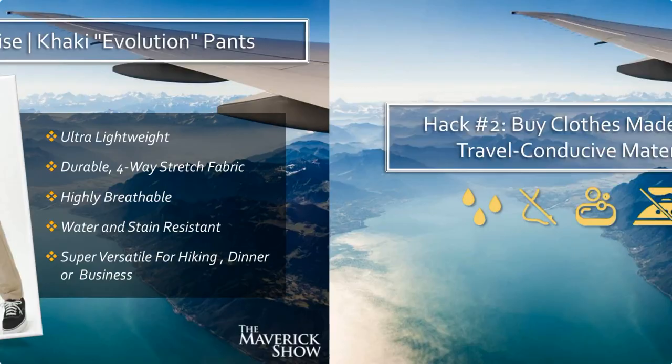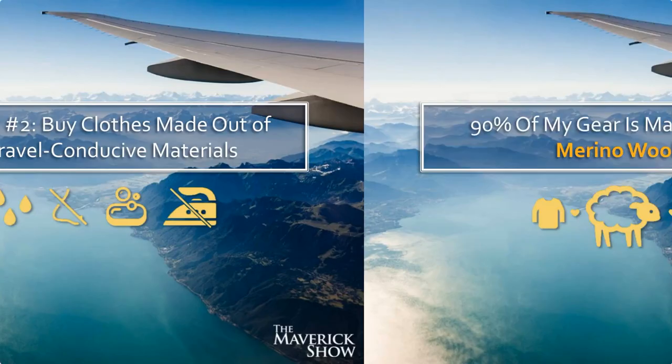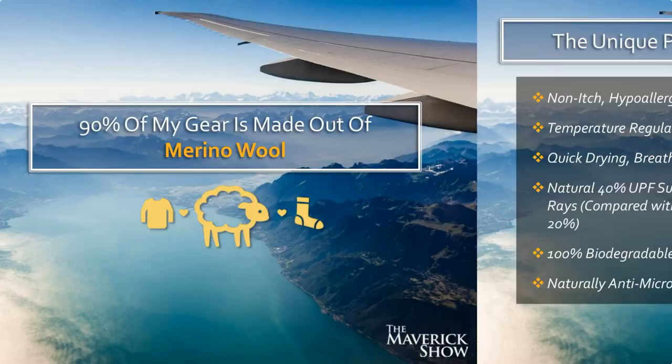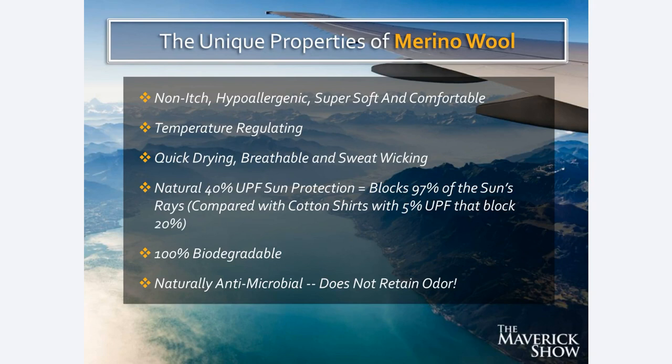Hack number two: buy clothes made out of travel-conducive materials. Ninety percent of my gear is made out of Merino wool, which comes from Merino sheep. If you're not familiar with the properties of Merino wool, this is a game changer for your travel wardrobe. Merino wool comes from Merino sheep that live in extreme conditions in New Zealand — unbearably hot in part of the year, incredibly cold in another. Most regular sheep would die in those conditions. So Merino sheep have developed this really unique type of wool that is temperature-regulating: when it's hot outside, Merino wool makes you cooler; when it's cool outside, Merino wool keeps you warmer.